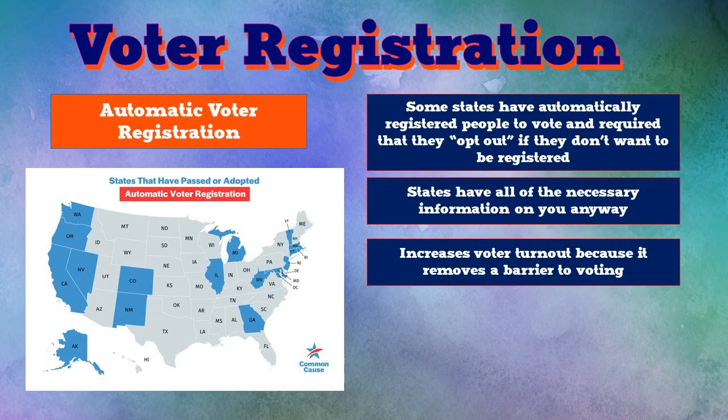Some states shown in blue are working on or have already passed automatic voter registration. These states will make sure that all eligible citizens are automatically registered to vote. If you don't want to be registered, you can do the paperwork to opt out. This requires a step only for people who don't want to be registered, but requires nothing of everyone who does - which is the majority. The states collect your information in various ways anyway through taxes and driver's licenses, so they automatically register every eligible person - every 18-year-old and above.